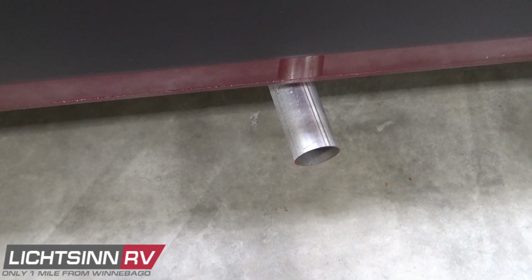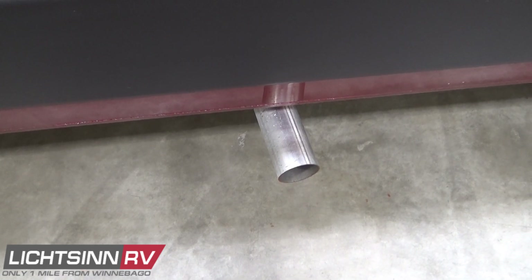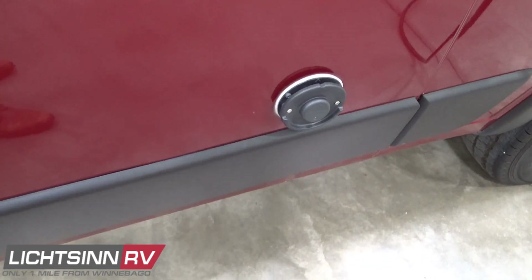The Ram ProMaster powertrain exhaust is visible here. The coach includes three-point safety belts and dual front airbags, and is mated to a six-speed automatic transmission with grade-braking capability.